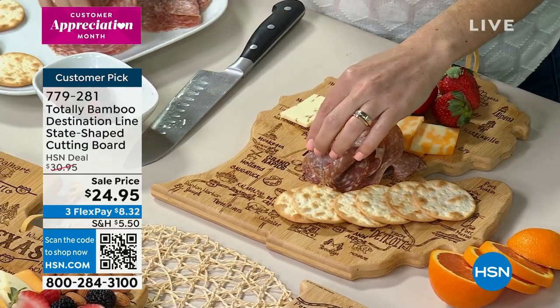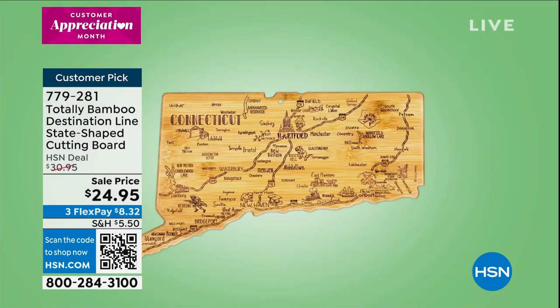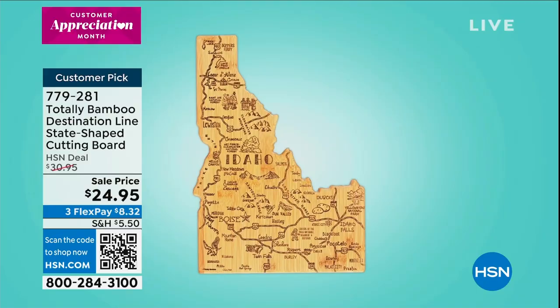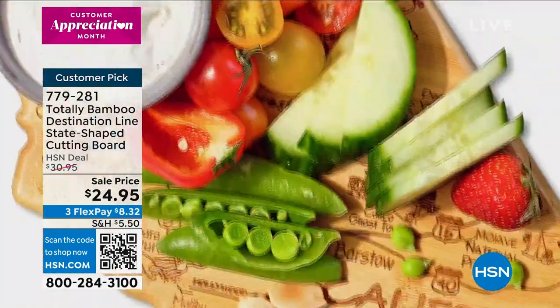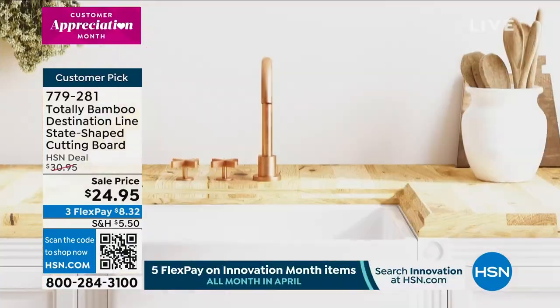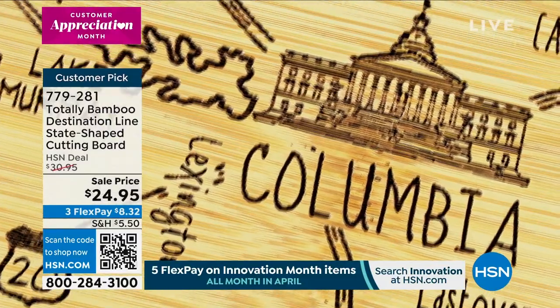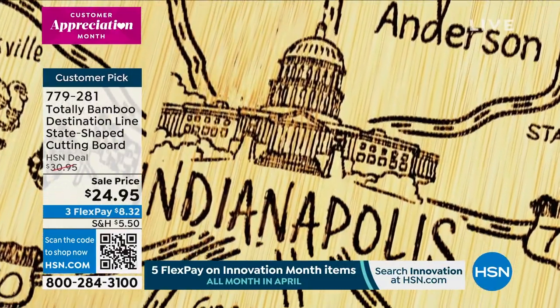Get it on before it sells out. I know we already have five, six, seven different states that are already ready to sell out. So they are going very quickly. I love when we show the closeups because it's not just the cities and towns — it's the little special places, the little added details. The one in Vermont had all kinds of fun little factoids in there.